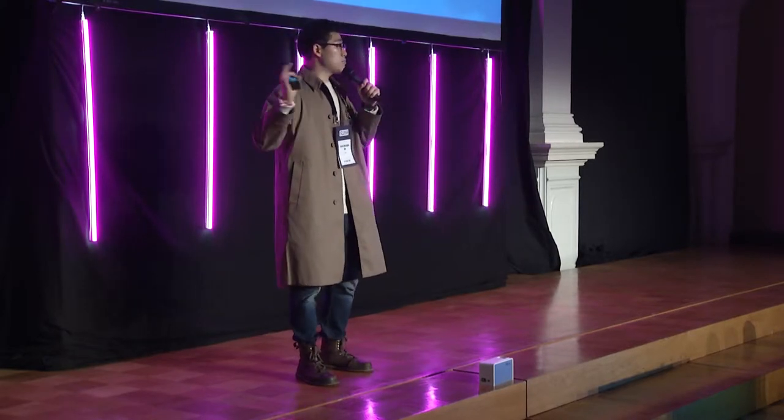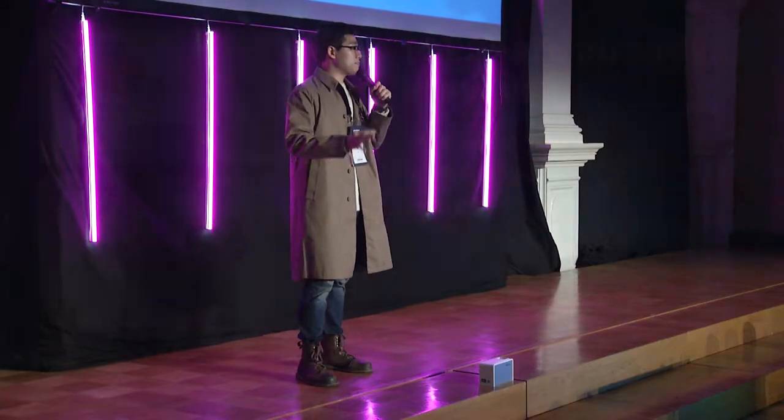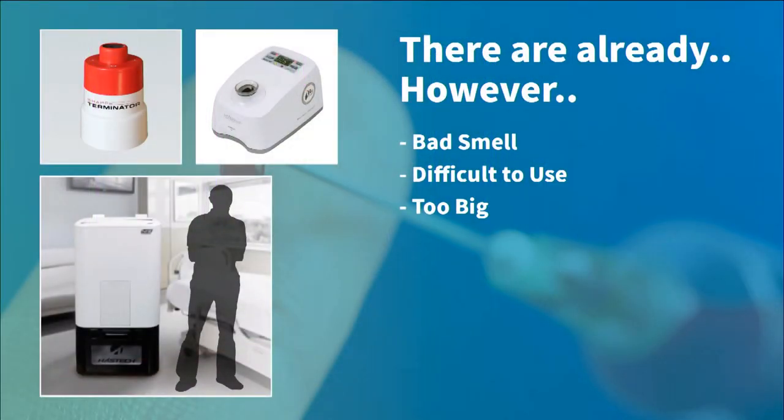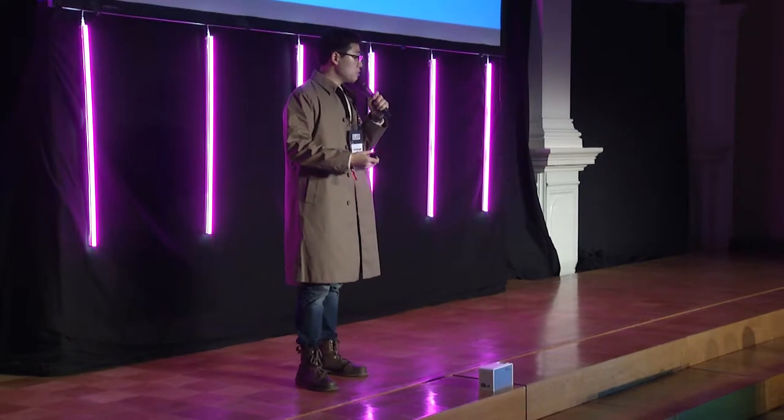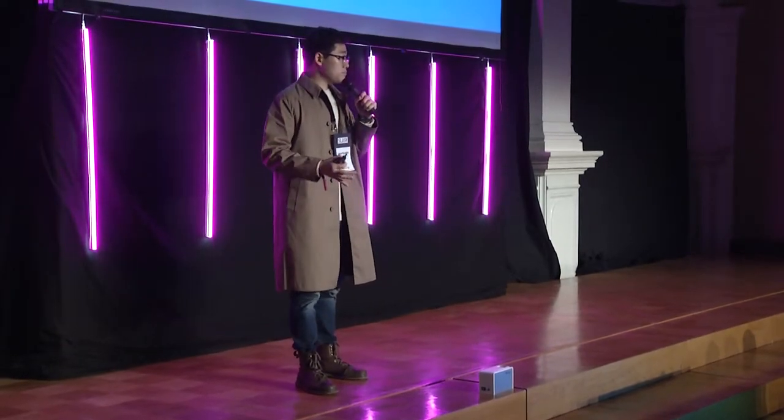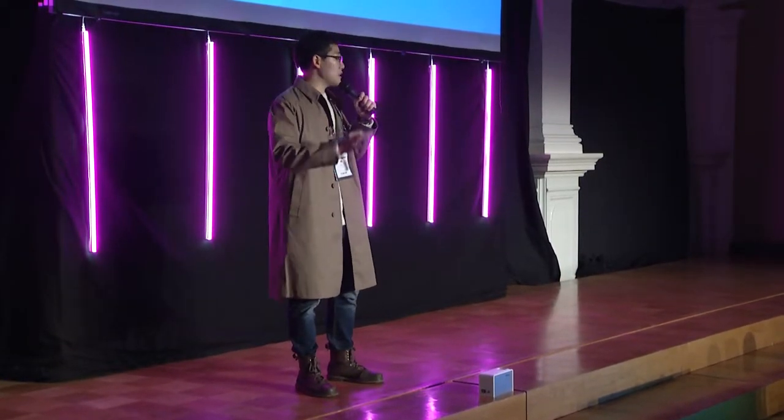Many other companies have made this kind of product before. However, existing products are not suitable for medical staff needs. So we made the perfect one. It's no smell, easy to use, and compact. MUNE will be attached to medical carts, and it helps nurses not only with safety, but also with nursing efficiency.